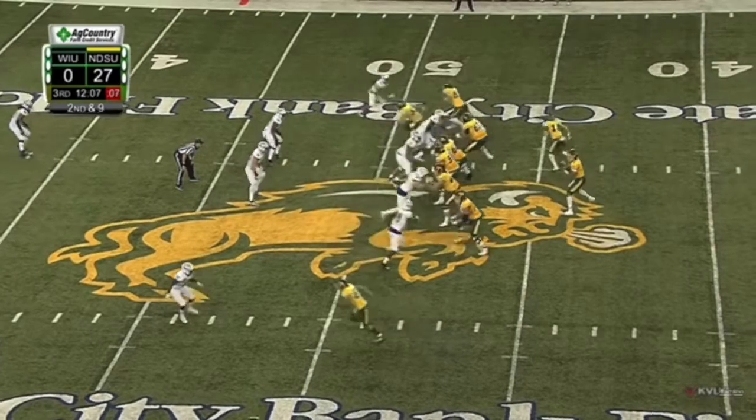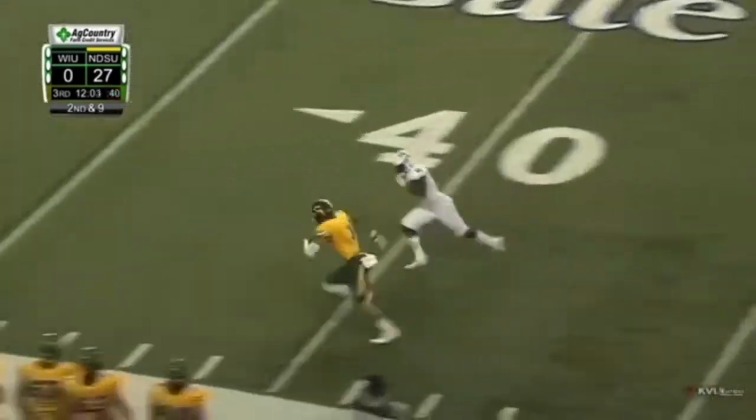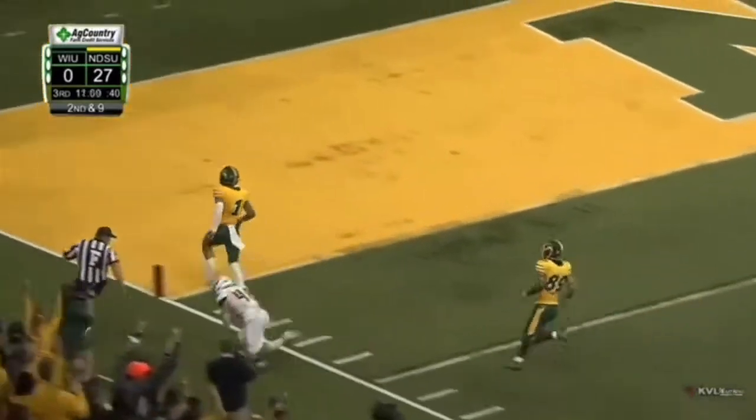Now you're going to see him bottom of the screen turn something short into something big. He breaks the tackle and then the speed — he's out of there. It's fantastic stuff. You want a guy who can turn something little into something big.